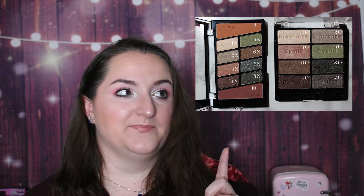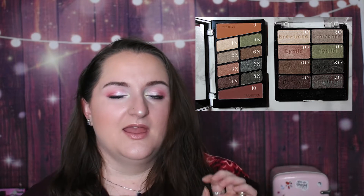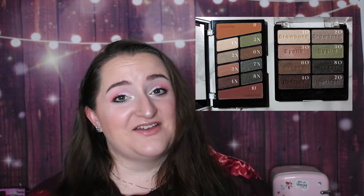When Wet n Wild reformulated their 8-pan palettes to 10-pan palettes — when they duped out the Modern Renaissance palette in that era — I got rid of my old Comfort Zone because I thought the newer one would be better. But the formula was so much worse: it was drier, it wasn't blending as well, and ultimately I decluttered it. So now I don't have a Comfort Zone palette at all, and I definitely miss that original formula.